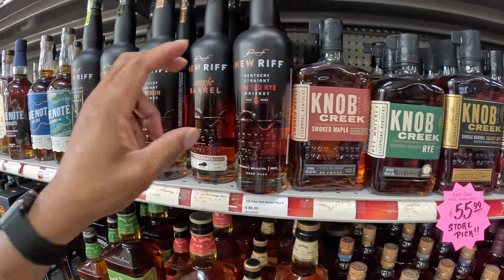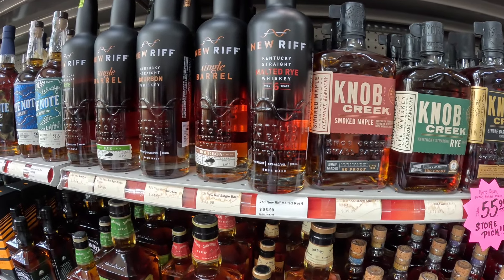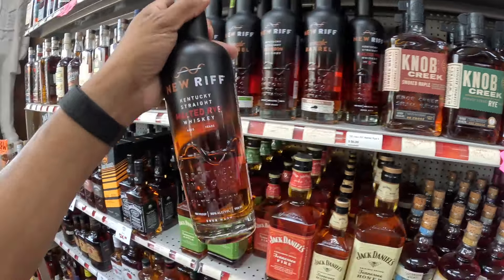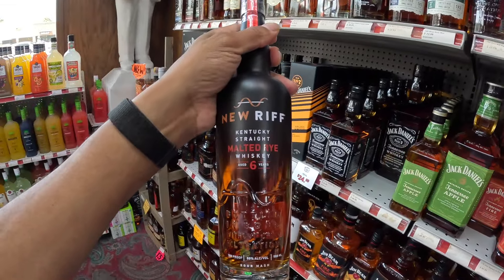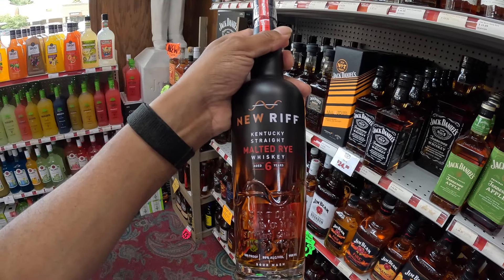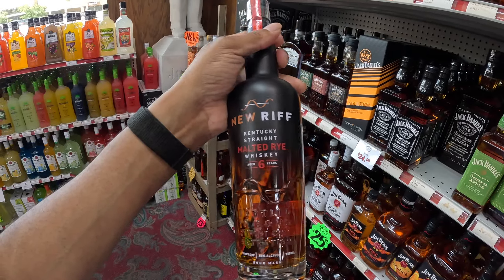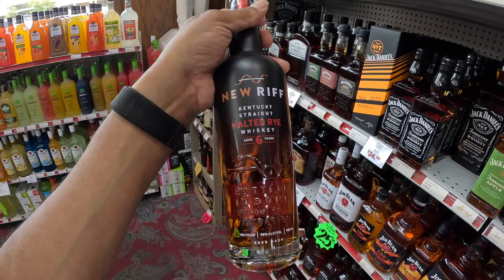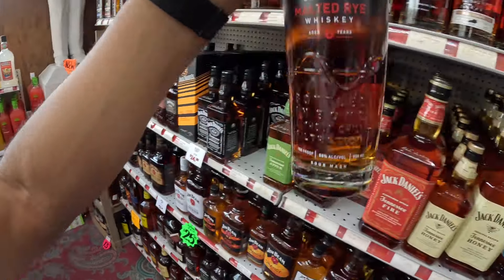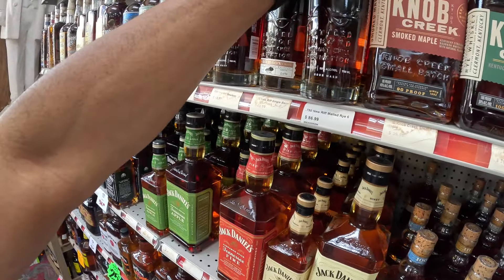I don't have the NuRiv Malted Rye yet. It's sitting at 100 proof, aged six years — I heard that this was a good pour. Malted rye — I don't think I have too many malted ryes on my shelf. So if you think this is a good bottle, let me know. I'm probably going to swing back by and buy it. Let me know what you think about the NuRiv Malted Rye.